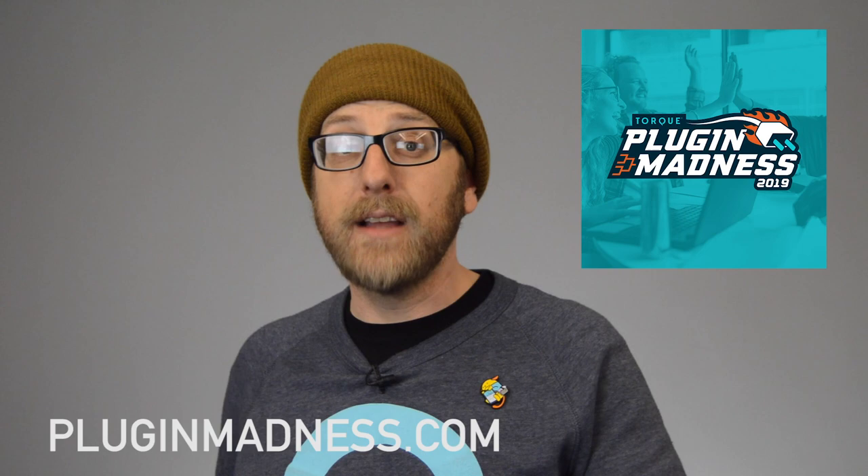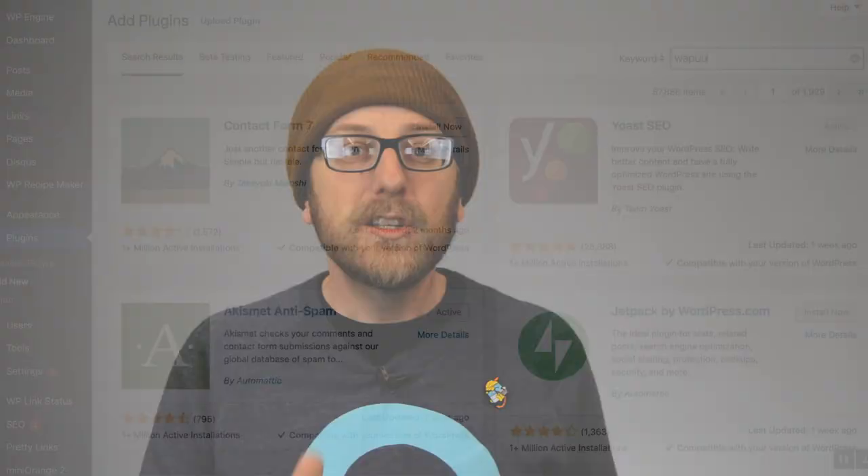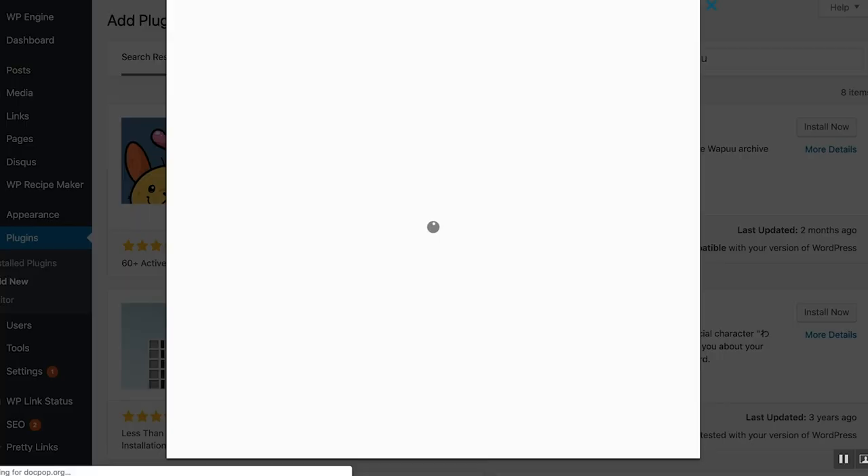If you love plugins, be sure to nominate your favorite WordPress plugin for our upcoming Plugin Madness tournament. Each year, we take 64 plugins and put them in a bracket-style competition to determine the ultimate Plugin Madness winner. These plugins come from nominations from people like you, so go to PluginMadness.com to nominate your favorites and make sure they make it into the actual brackets.